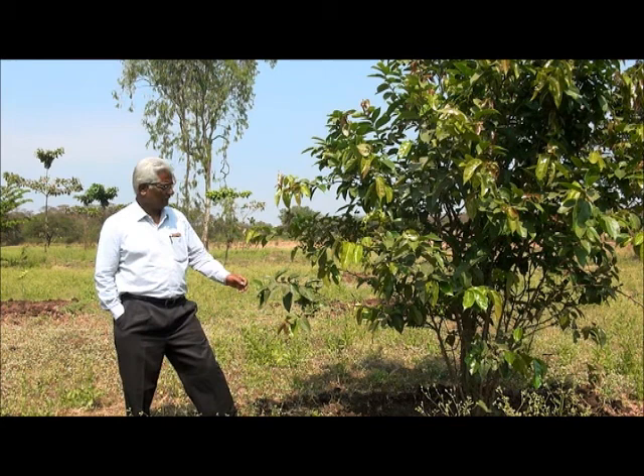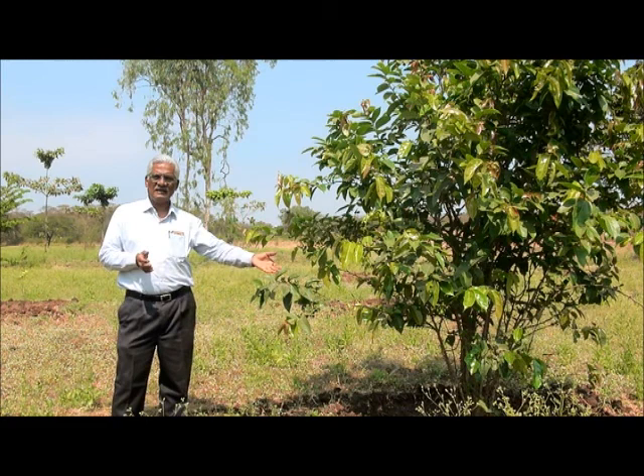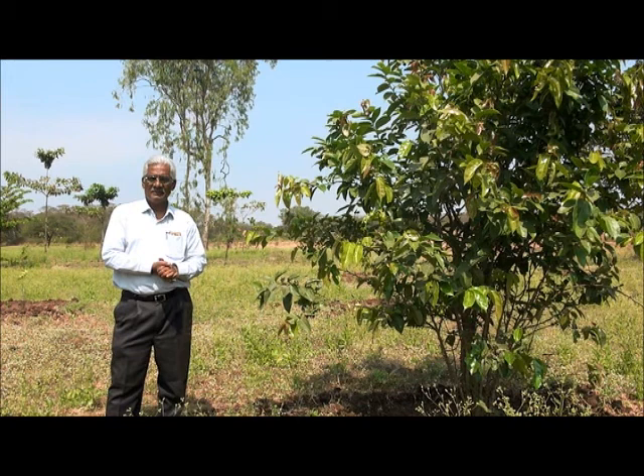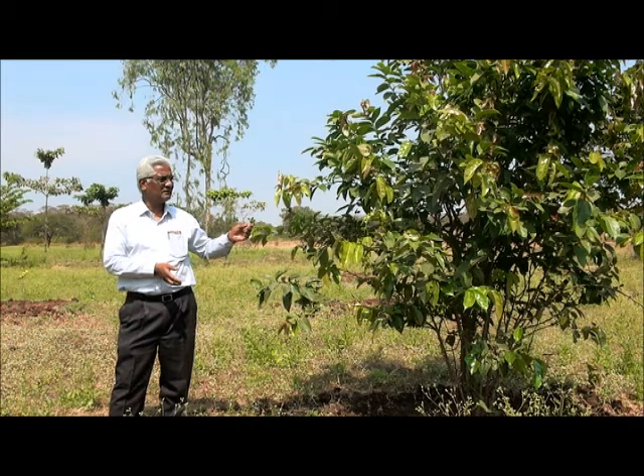The red cherry-like fruits on this tree are a good source of antioxidants. There are 15 species of birds that come to this tree for these red fruits, making it a good source for bird populations.